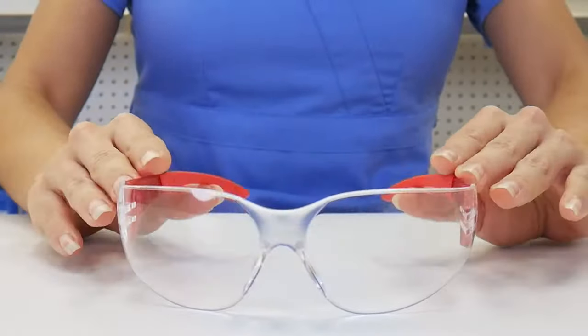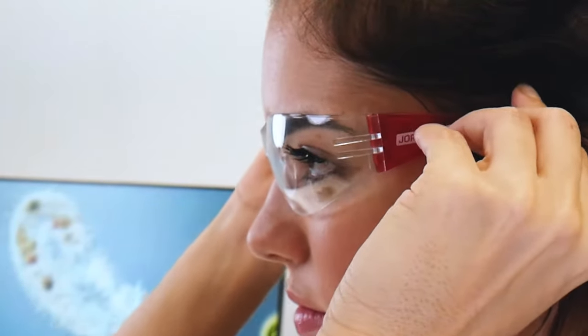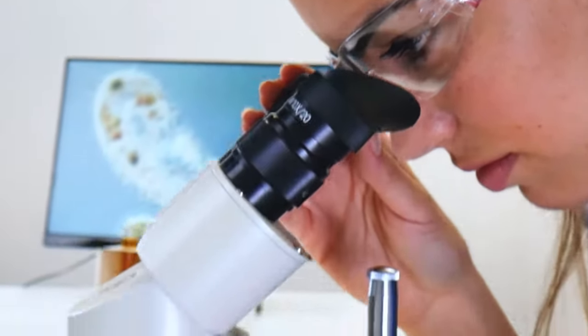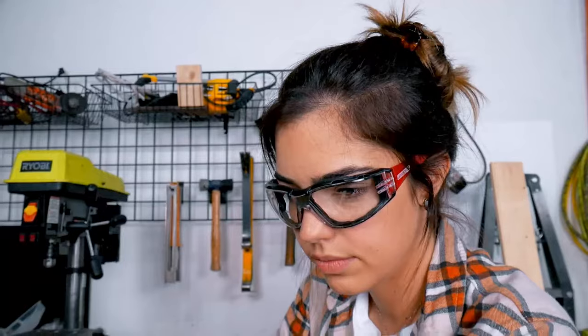High-impact with scratch-resistant treatment, glasses ergonomically built for ultra-comfort with high-transparency lenses that offer excellent visual performance, delivering ultimate protection that meets all ANSI Z87 Plus standards.